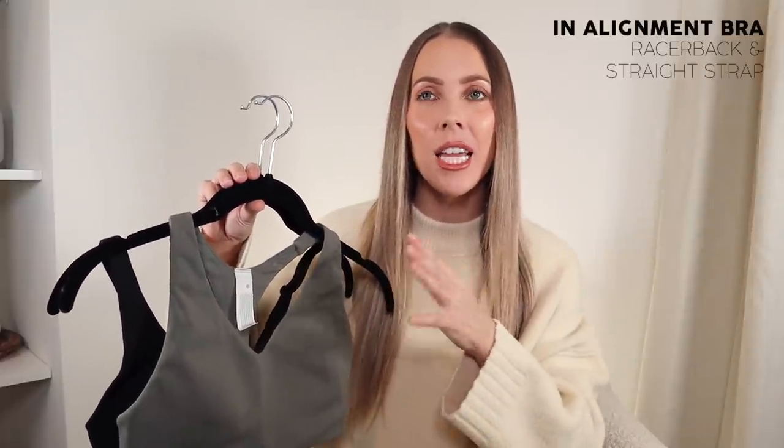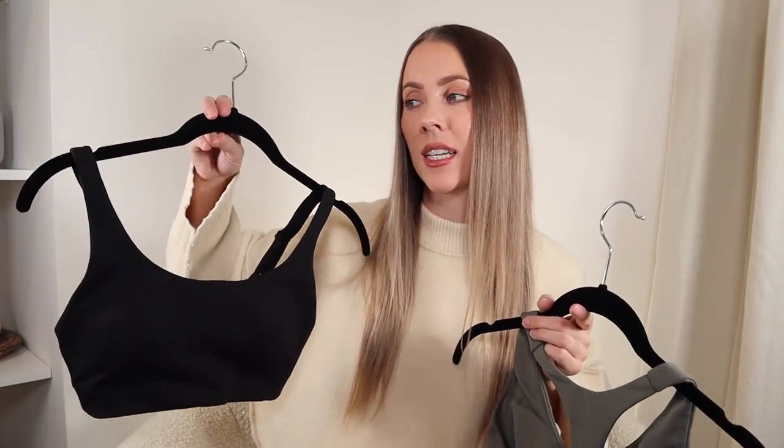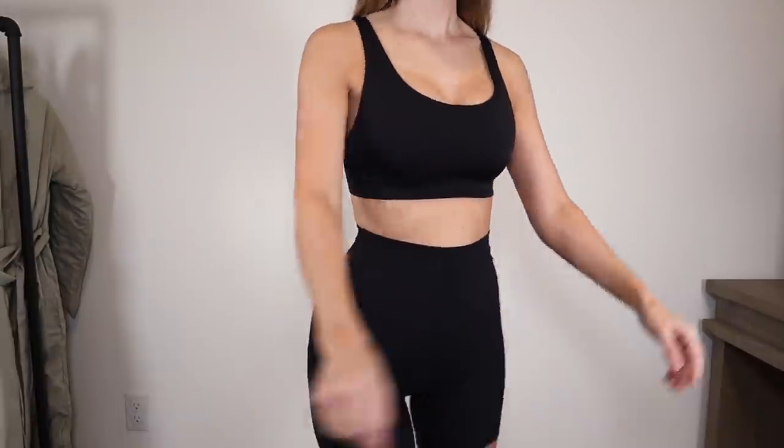For my next two sports bras, I'm going to combine them into one category because they're practically the same — they have the same name, just slightly different variations. Both are the In Alignment sports bra. The first is the In Alignment racerback sports bra, and the other is the In Alignment straight strap sports bra. The main differences: one is racerback, the other is a straight strap. The racerback is made for B and C cups, and the straight strap is made for C and D cups. Both fit very comfortably for me being a D cup.